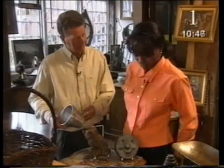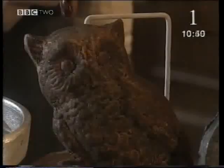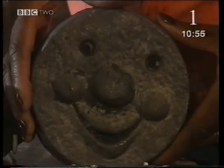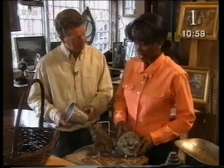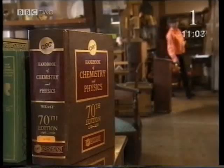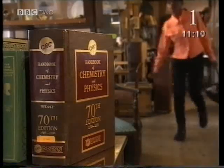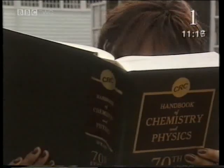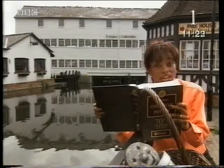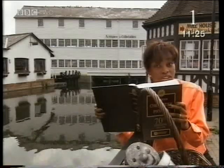Here we have three metal objects — each one is made out of a different pure metal. What I want you to find out is which metal each is made out of. Every pure metal melts at a specific temperature called its melting point. Chunky science data books like this tell you the melting point of all the different metals — tin, lead, aluminium, copper, iron, and loads more. If I can find out the melting point of each of these objects, I'll be there.